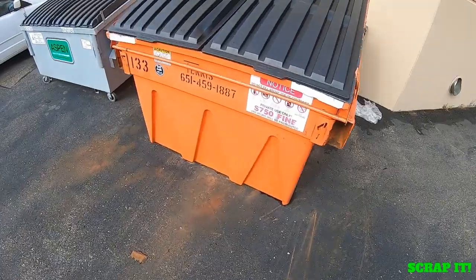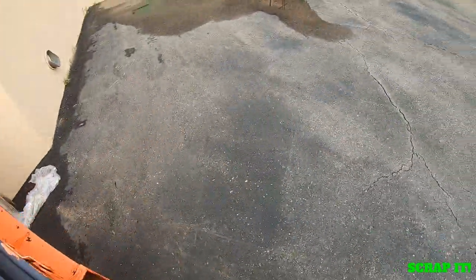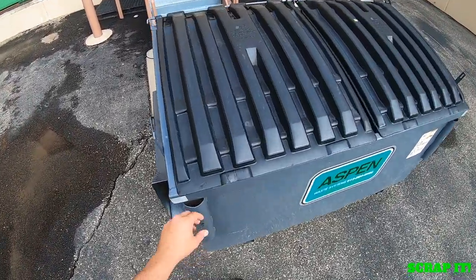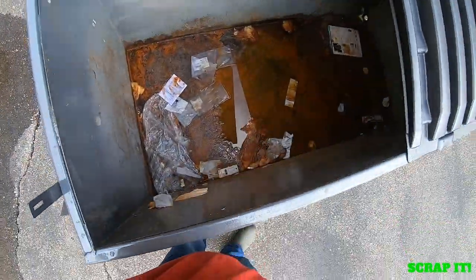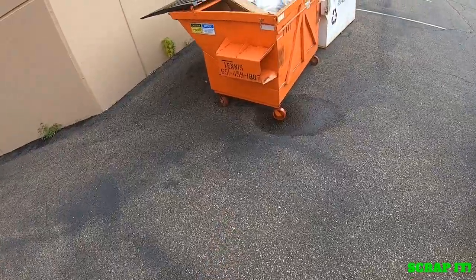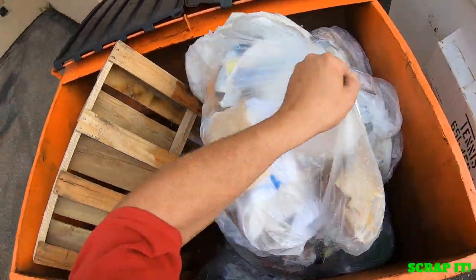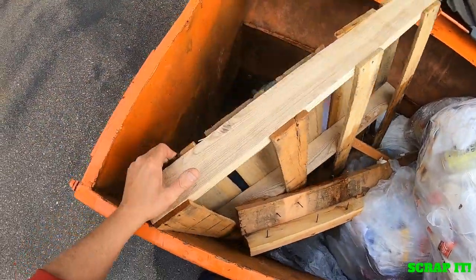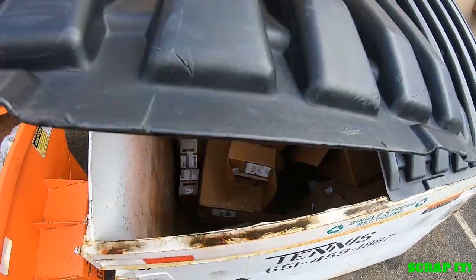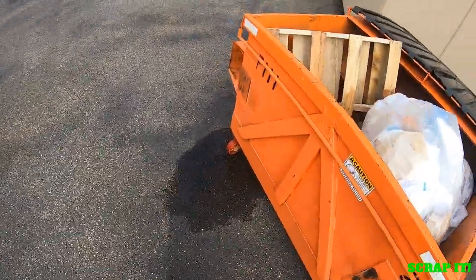I have three dumpsters here to check. This one's always disgusting — and of course it is. This one usually just has a bag or some boxes in it — empty. And this one doesn't have things in there very often of any value to me, but every once in a while they'll throw some stock out and I've made some pretty good money on it, so I always check. Nothing in there today. This is also always a good dumpster to get boxes when I need them because they don't break them down.